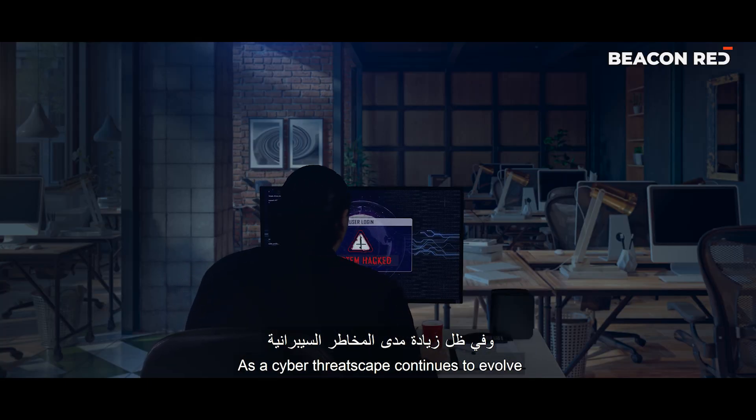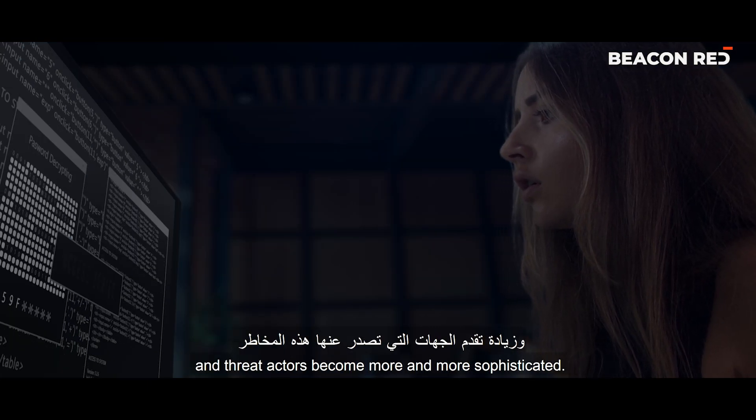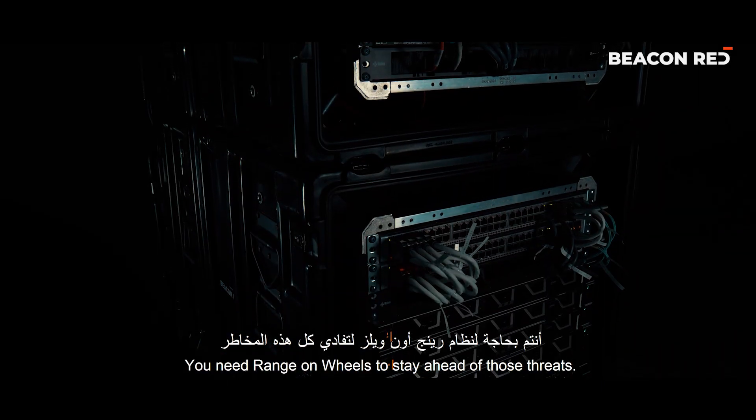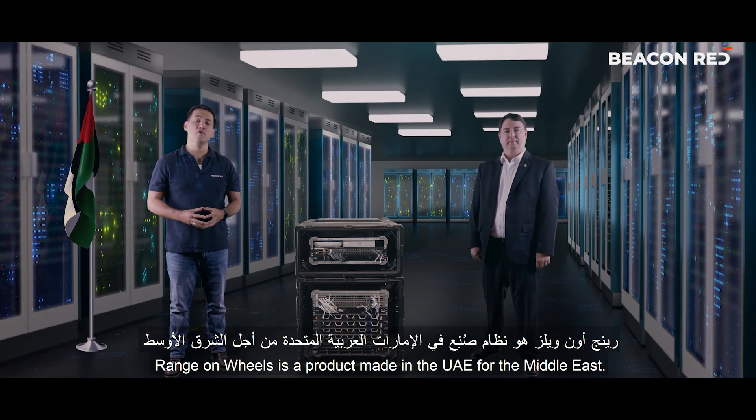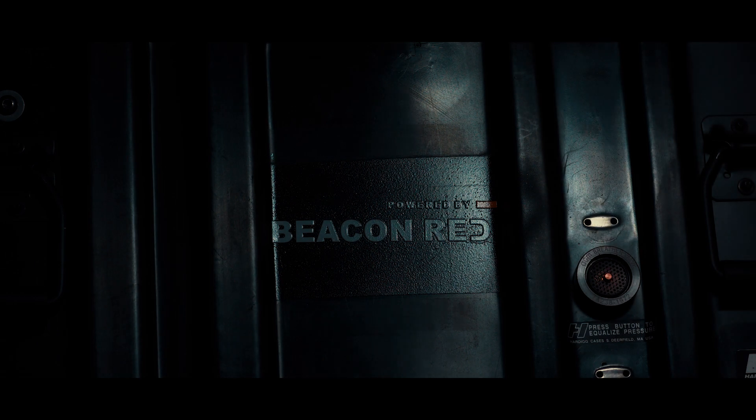As the cyber threat landscape continues to evolve and threat actors become more and more sophisticated, you need Range on Wheels to stay ahead of those threats. Range on Wheels is a product made in the UAE for the Middle East. The greatest risk is complacency.